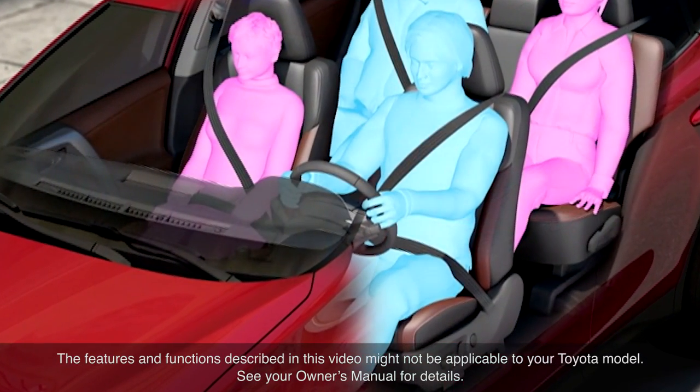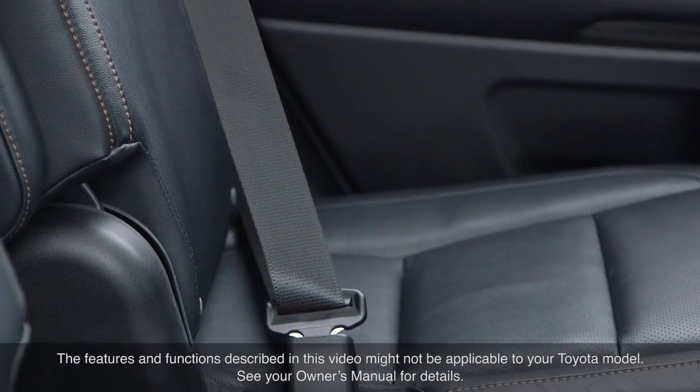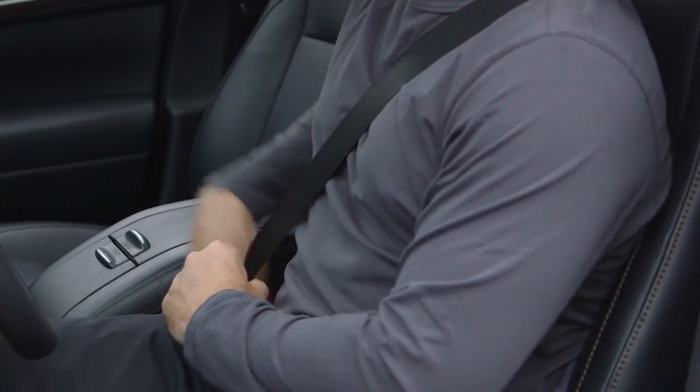Seatbelts continue to be a highly effective safety technology and have saved countless lives in vehicle collisions over the years. But recent advancements have resulted in more sophisticated seatbelt technology that enhances occupant protection while helping reduce injury from the system itself.